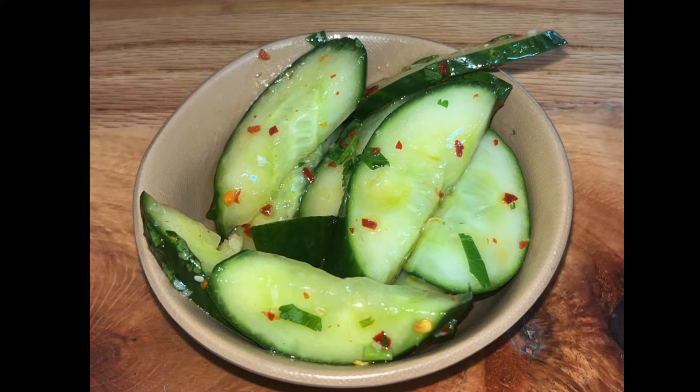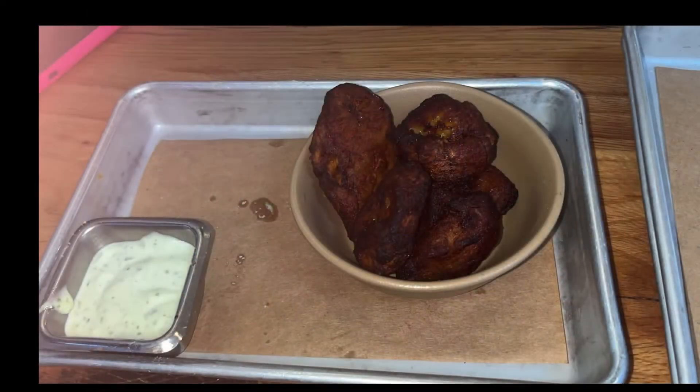For starters, I did get their spicy cucumber salad. I'm not big on cucumbers, but it had a nice sweet, spicy taste to it — really, really good stuff. I did also have their Plata Romaduros. They give it to you with this dressing on the side. I don't know what it is, but it was so, so damn good.